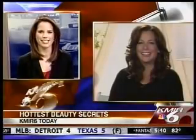Good morning, Elizabeth. You definitely have a presence here in the Valley — tell us a little bit about where we can find some of your treatments.